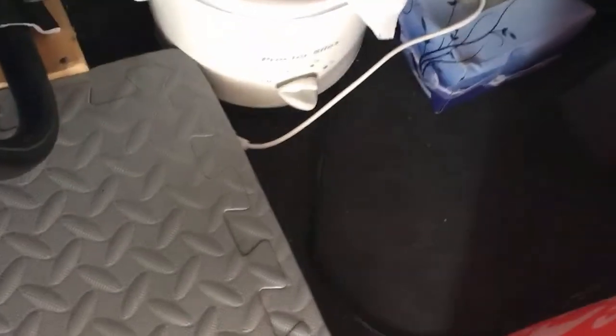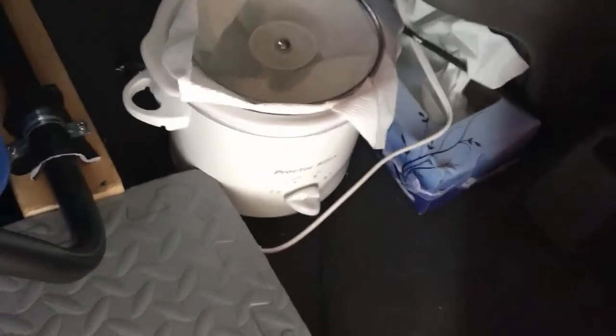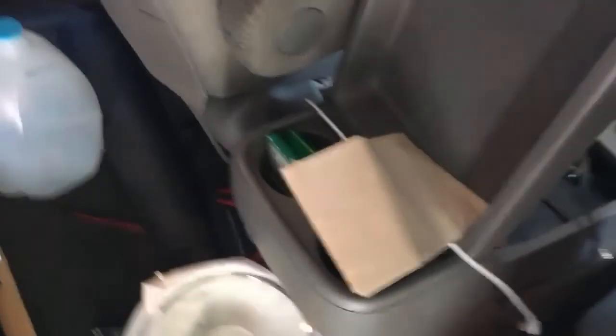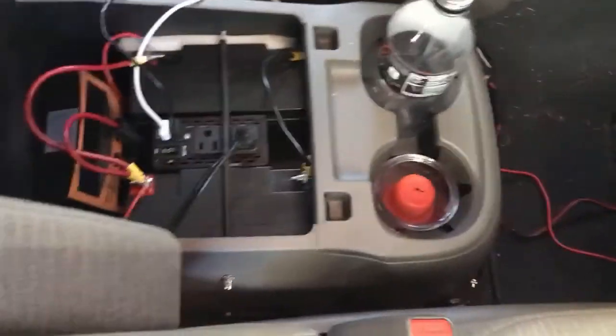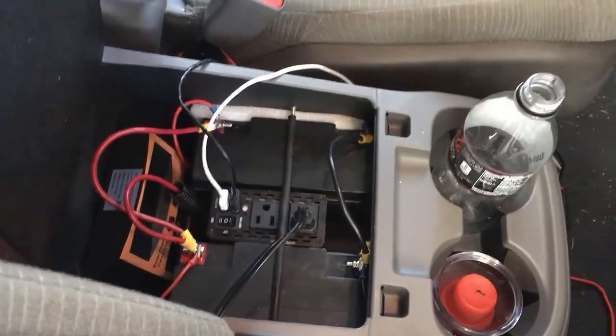Something new this trip is this Proctor Silex slow cooker. I plan on using that to heat up some food and whatnot. My immersion heater is hanging here, plugged into the battery pack. Battery pack and inverter — that's been working just great.